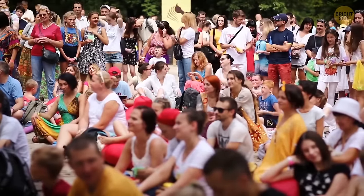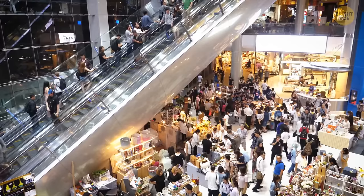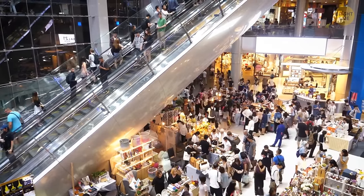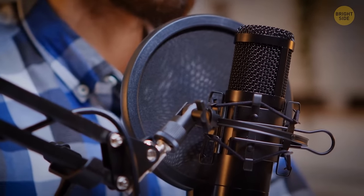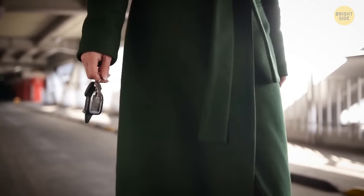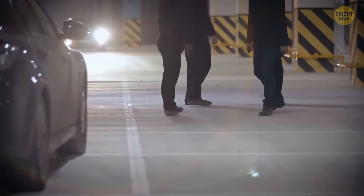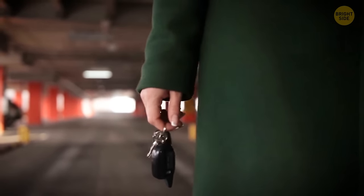Another trick: as soon as there's some public gathering, a big party, or even a busy day at the mall, car thieves make an announcement over the PA system that a particular car — chosen by them, of course — has blocked their vehicle in and they can't leave. As soon as the owner comes out to move his car, a group of guys starts to act. They assume, and for good reason, that the person is carrying the key to his car.